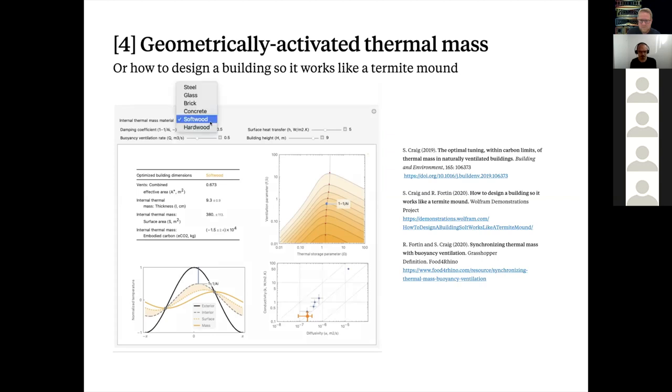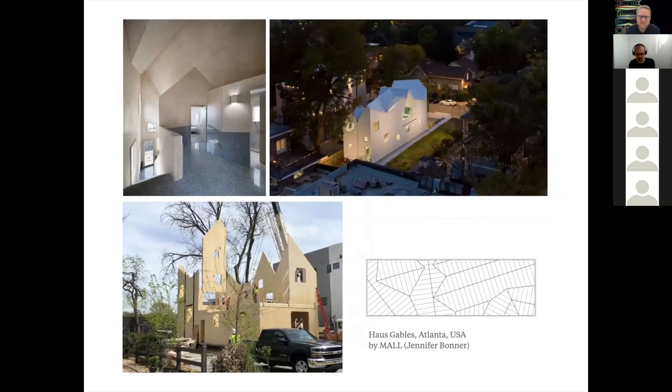Designs on the left of the curve represent lightweight thermal masses that don't produce much ventilation; on the right, very heavyweight thermal masses that don't have enough surface area to produce the ventilation you want. Those in the middle represent the optimum — where the surface area and thickness of the internal thermal mass is such that on a per-cubic-meter basis you're extracting the most thermodynamic work. We've summarized these scaling rules in a free-to-download Wolfram app and also in a Grasshopper definition.